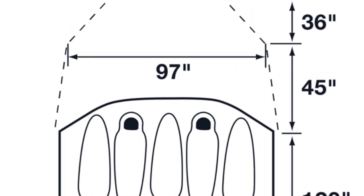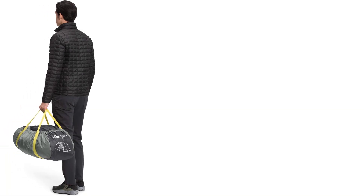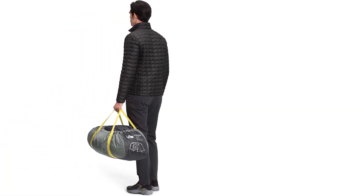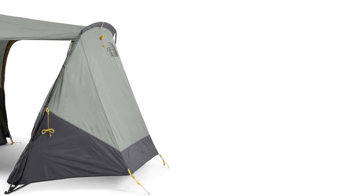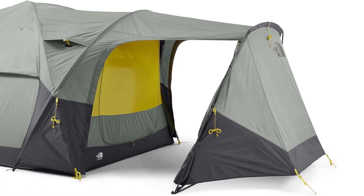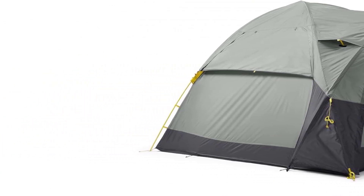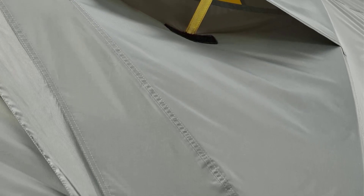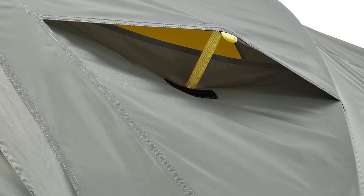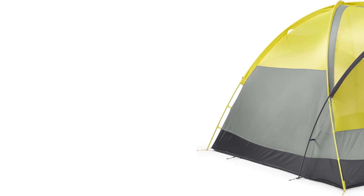The Wona doesn't use a full coverage rain fly, but because the North Face equipped both the canopy and fly with the same seam-sealed and 1200-millimeter waterproof-rated fabric, we've never had it leak a single drop. That unique fly design also means the Wona is a fantastically breathable tent, as fresh air can easily slip in through a pair of massive mesh windows. Combine that all-weather construction and spacious interior with a huge external gear garage that's large enough to stash anything from mountain bikes to a table and chairs, and you've got one of the most livable tents on the market.